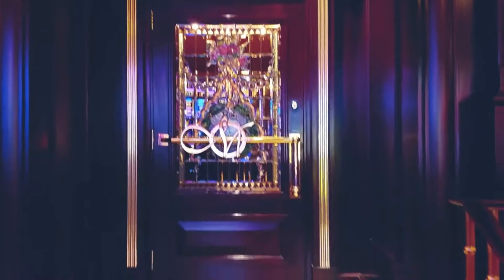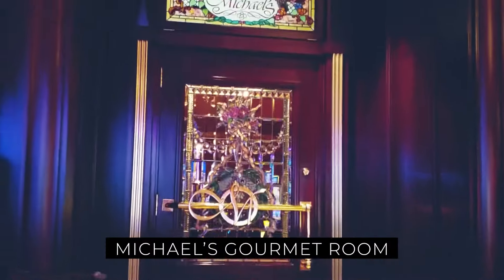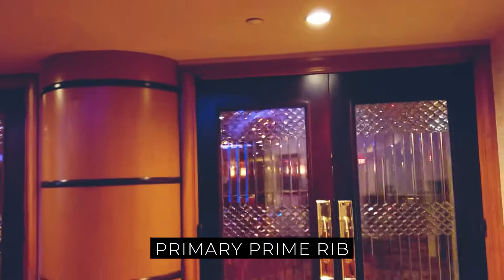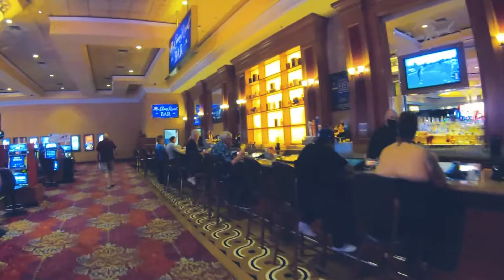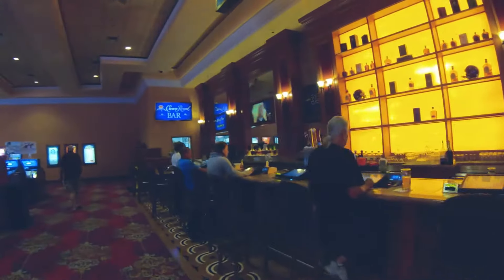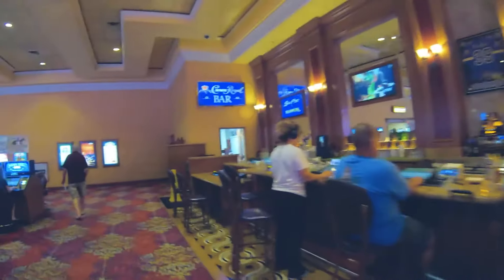If you are looking for something fancy, South Point has four other options: Michael's Gourmet Room, Silverado Steakhouse, Don Vito's, and Prime Prime Rib. Regarding alcohol, there are certainly numerous bars you can drink at. They are mainly just standard Vegas bars, although they do have video poker.